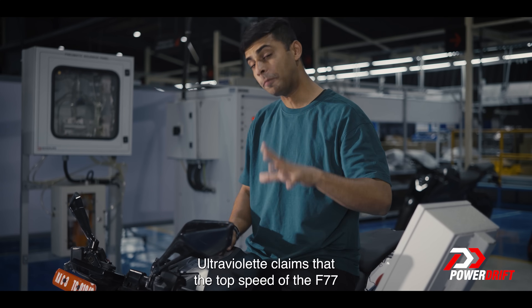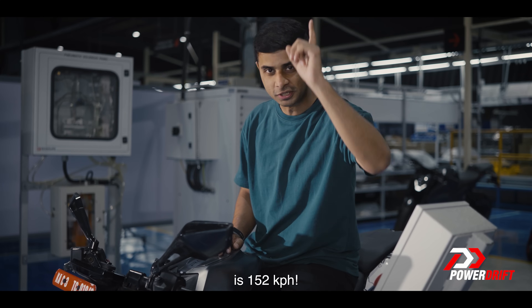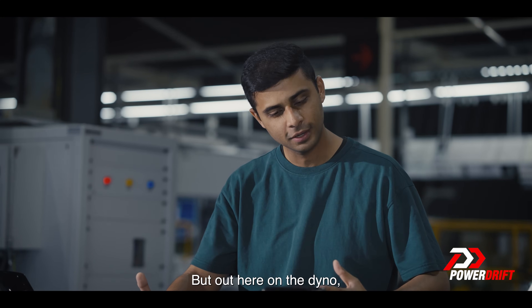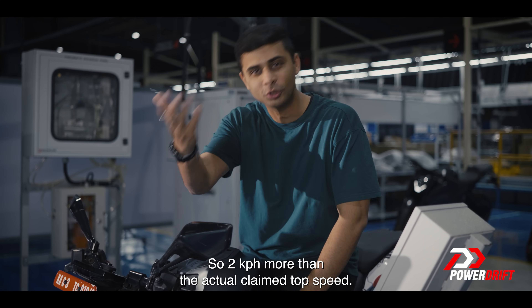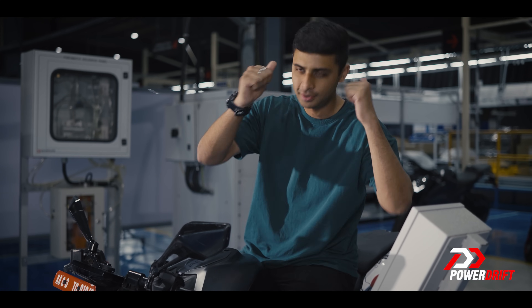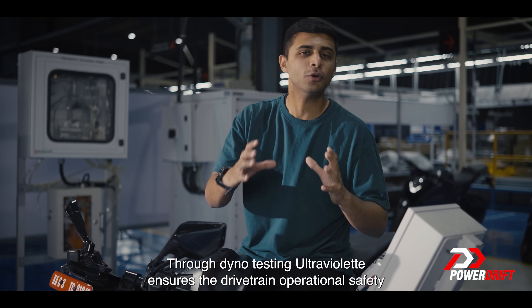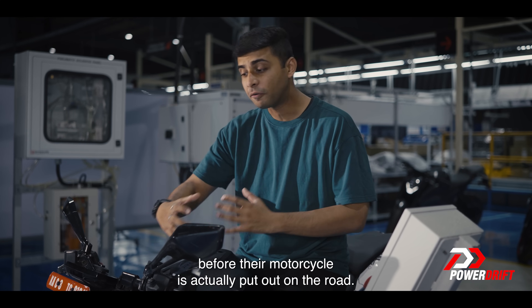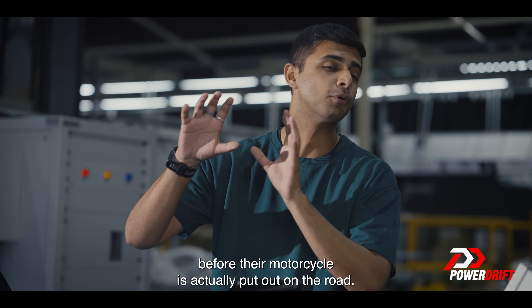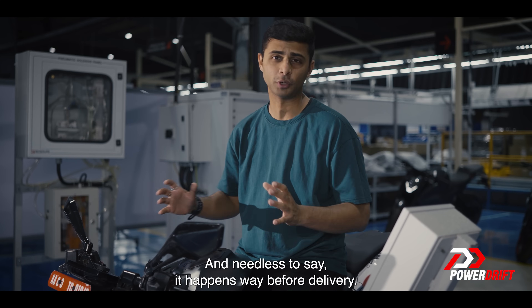Ultraviolet claims the top speed of the F77 is 152 kilometers per hour, but out here on the dyno we managed to see 154 — two kilometers per hour more than the claimed top speed. I think that's great. Through dyno testing, Ultraviolet ensures the drivetrain's operational safety before the motorcycle is put on the road, and needless to say, it happens well before delivery. Dyno testing is a critical part of the manufacturing process and I'm glad I got to experience it today.